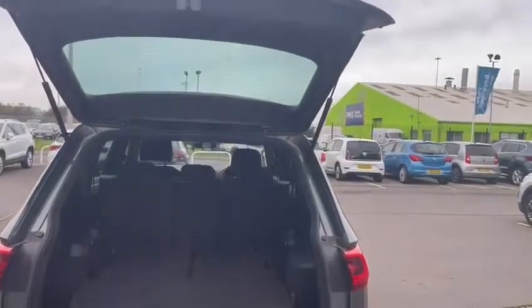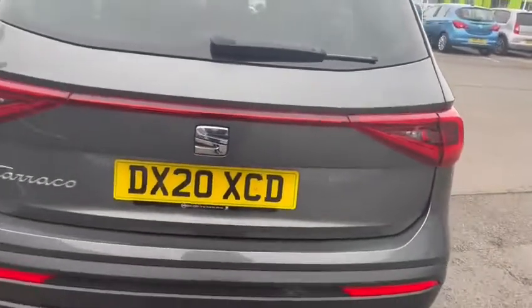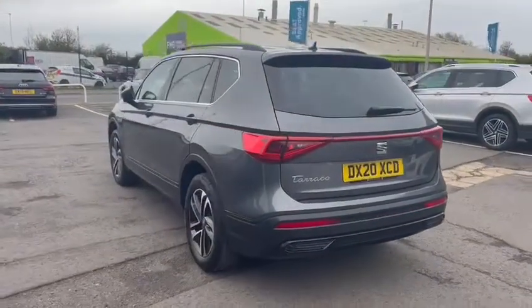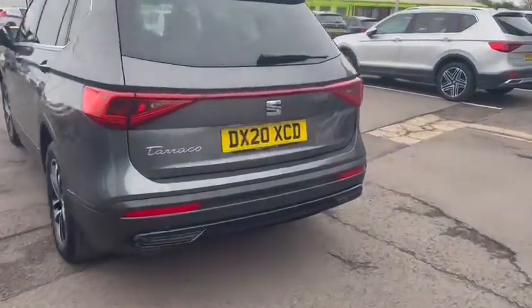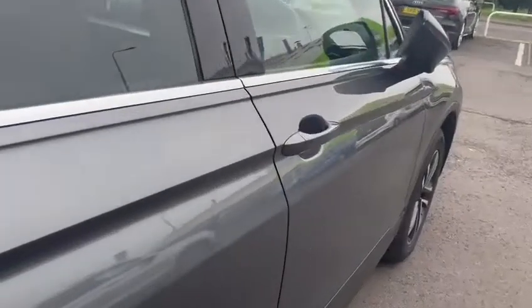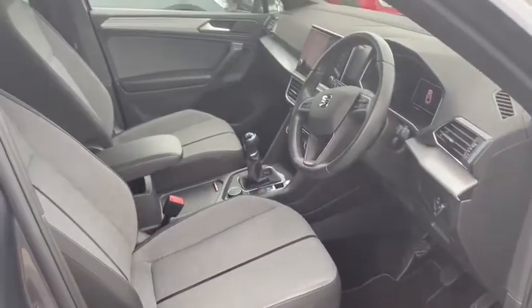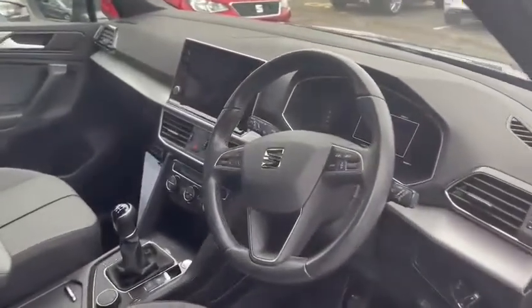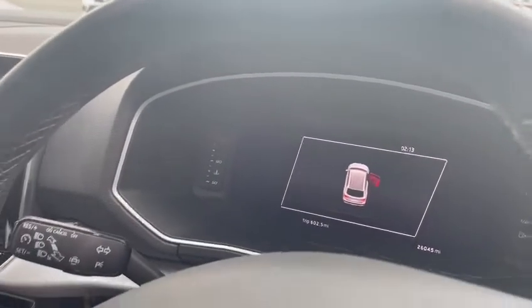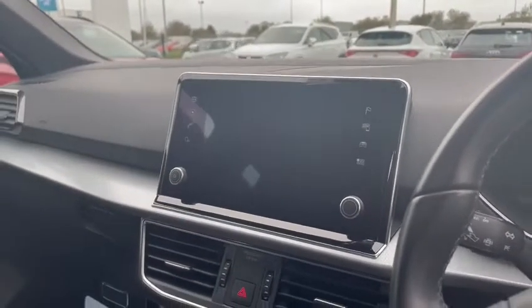This is a seven-seater vehicle as well. It comes with a cloth interior which is grey and black, a six-speed gearbox, and it has 26,045 miles. You've got your digital display and also your navigation system on the touchscreen.